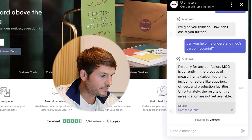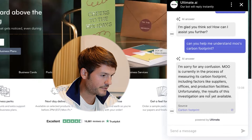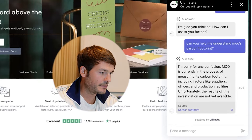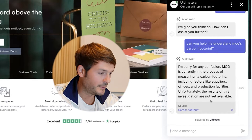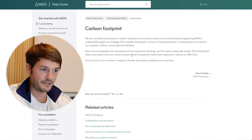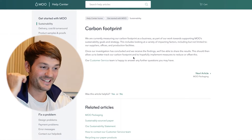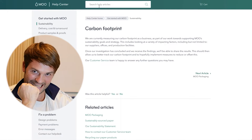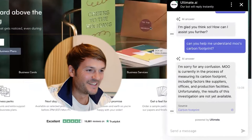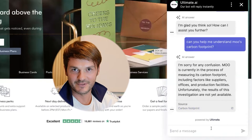I ask: 'Can you help me understand Mu's carbon footprint? I'm very conscious of my carbon footprint and I want to know.' The bot replies: 'I'm sorry for the confusion. Mu is currently in the process of measuring its carbon footprint, including factors like suppliers, offices, and production facilities. Unfortunately, the results of this investigation aren't yet available.' Then I can go in and read the article on Mu's help center. By the way, me and my team made the design for Mu — back in the day, a while ago.